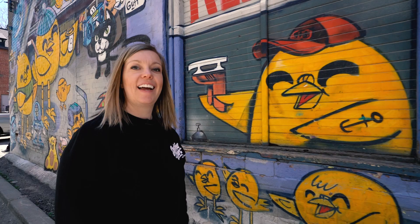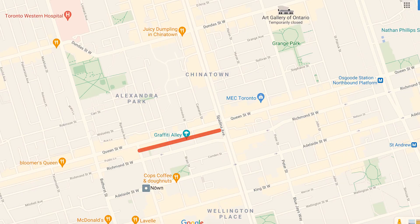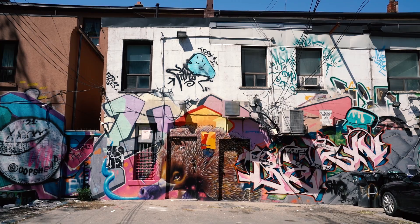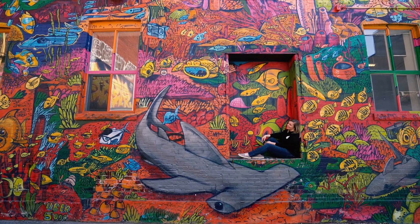Lastly, I'm bringing you to the most popular spot in the city for street art: Graffiti Alley. Running along a laneway south of Queen Street West between Spadina Avenue and Portland Avenue, Graffiti Alley was the first legalized graffiti zone in the city. Every nook and cranny of this area is filled with street art and has become quite the destination for photographers, Instagrammers, and television shoots.